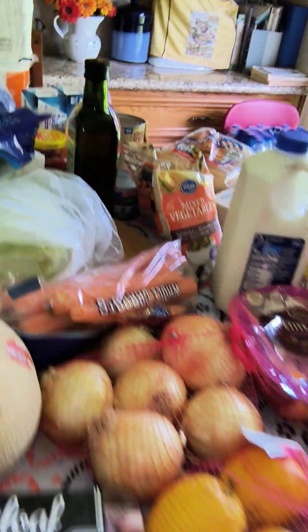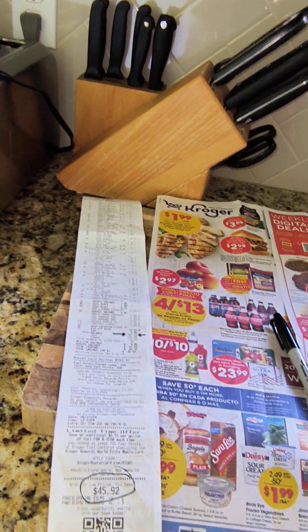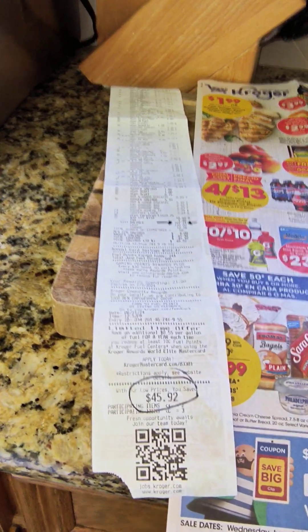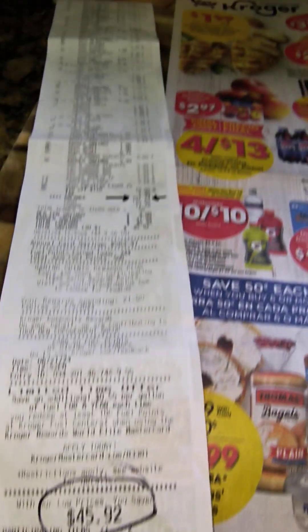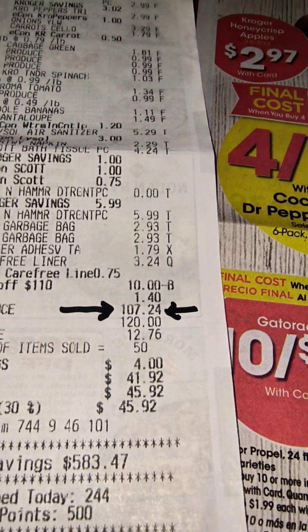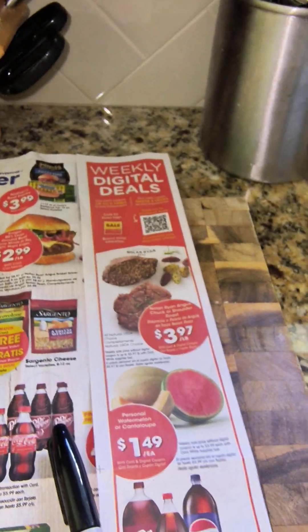Drum roll, please — this is what I paid for it. I got a special deal that if I spent $110, I could get $10 off, so I worked hard to try to do that. I saved a total of $45.92, got my $10 off, and I paid $107.24. I think that's pretty good. I picked up some of the weekly digital deals.